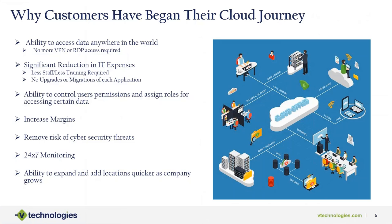When we look at why customers have begun their cloud journey: first, the ability to access data anywhere in the world. Business owners and mid-level management who travel to different countries or states need information at their fingertips. With cloud, they go to a dedicated URL, log in, and get all their information — no VPN or RDP needed. There's also a significant reduction in IT expenses, with less staff and training required to maintain all those running machines. No more upgrades or migrations for each application, which adds cost to the bottom line.